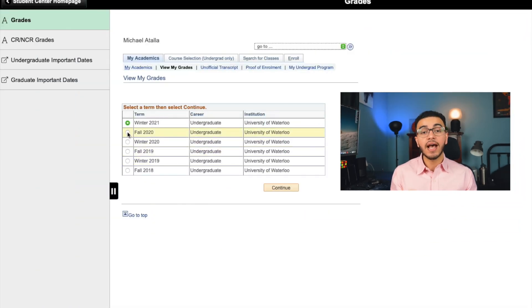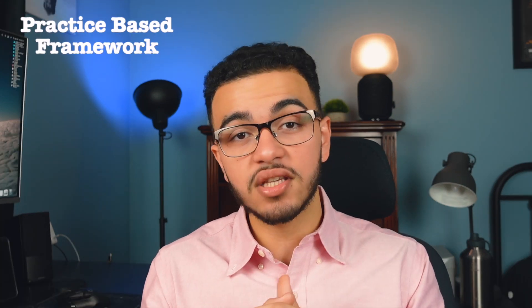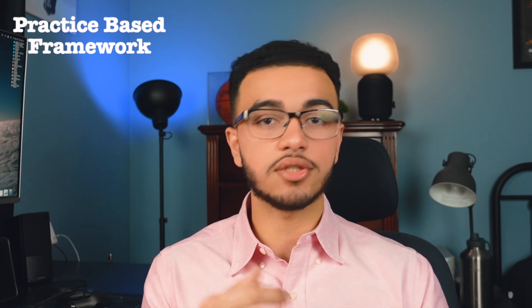In this video, I'm going to describe how I was able to rank first in my stats class as a bio major. I was able to do this with something called the practice-based framework, which is backed by a variety of research evidence. There are essentially two different types of frameworks you could use when you take courses in undergrad or any professional school. One is the practice-based framework, which applies for courses where there's a lot of calculations, like calculus or statistics.